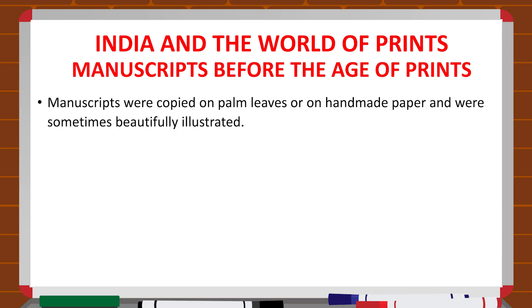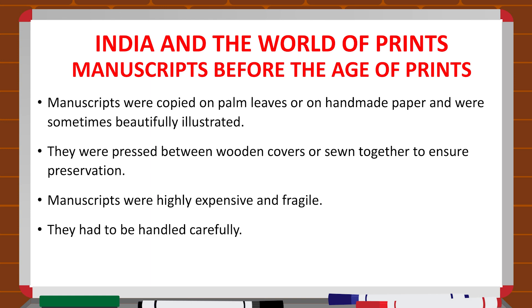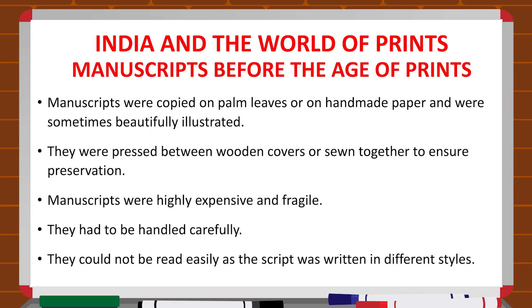Let us talk about Indian manuscripts. India had a rich tradition of handwritten manuscripts in Sanskrit, Arabic and Persian as well as in vernacular languages. Manuscripts were copied on palm leaves or on handmade paper and were sometimes beautifully illustrated. They were pressed between wooden covers or sewed together to ensure preservation. However, manuscripts were highly expensive and fragile, had to be handled carefully, and could not be read easily as the script was written in different styles. So manuscripts were not used widely in daily life.